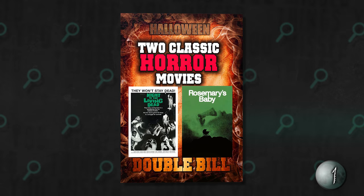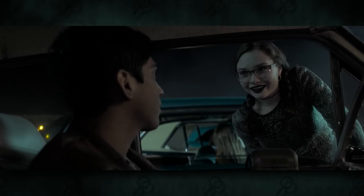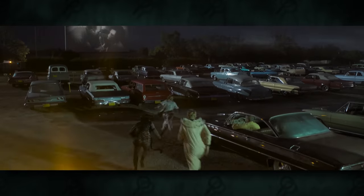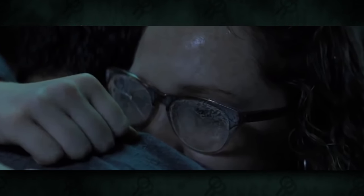One thing I noticed was a poster for the Halloween Horror Double Bill, which presumably was a reference to the double feature taking place at the drive-in, where we would later see the characters watch Night of the Living Dead. But the double bill might also be self-referential, because at the end of the movie we learn that the ending is left open for a possible sequel.